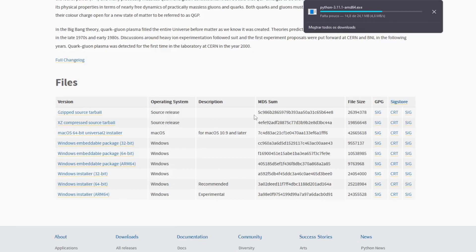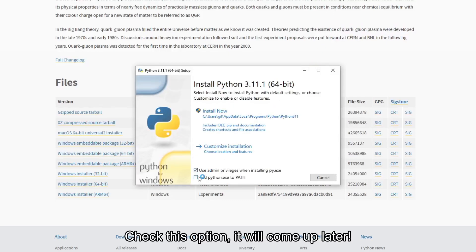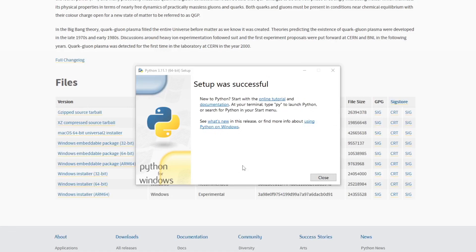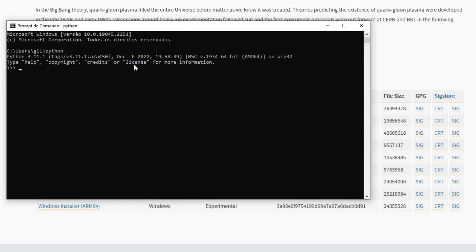Once the download is complete, double-click on the downloaded installer file to start the installation process. Follow the on-screen instructions to complete the installation. This typically involves selecting the installation options and location, and then clicking on the install button. Once the installation is complete, you can verify that Python has been installed successfully by opening a command prompt or terminal window and typing Python at the command prompt. This should display the Python version and some information about its installation.